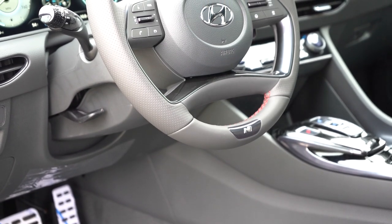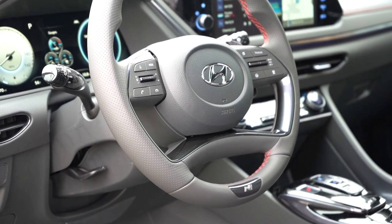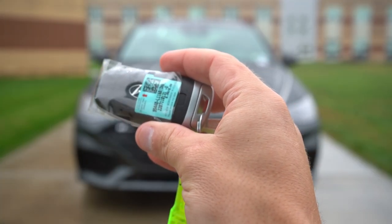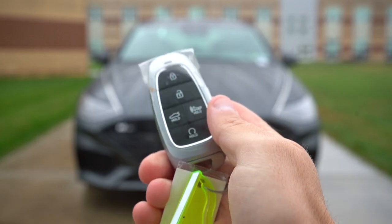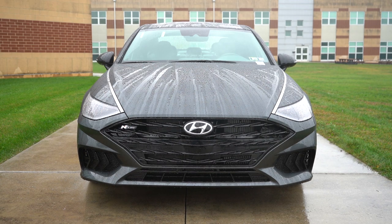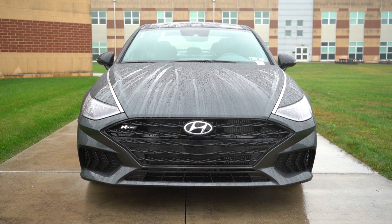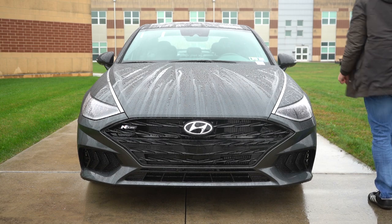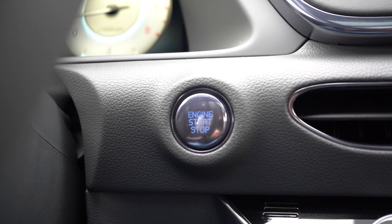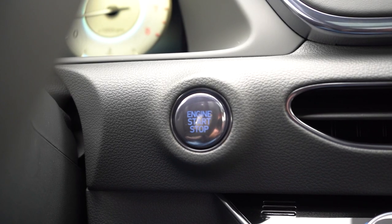The steering wheel is tilt and telescoping, leather-wrapped on the SEL Plus and up — optional on the SEL — with a heated option on the Limited. The key fob has the Hyundai logo, lock/unlock, trunk release, and a hold button for remote start. The SEL Plus and up gets the Hyundai digital key — a key card plus phone app, so you can unlock and start the car with your phone on the wireless charger. Smart Park comes with the Limited. The N-Line's buttons have a dark finish, including the shift buttons.